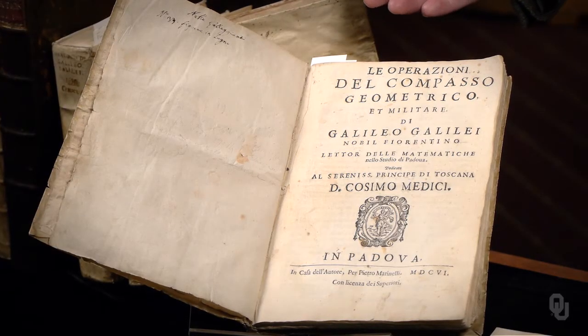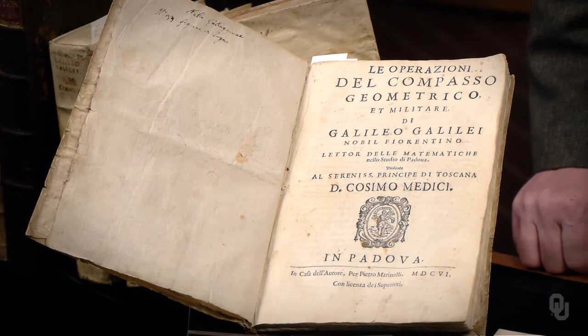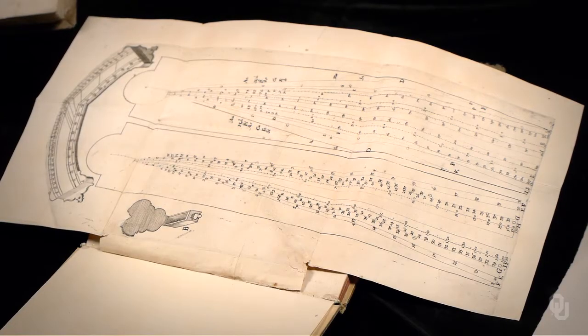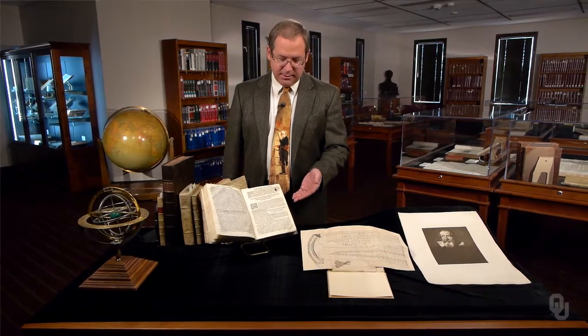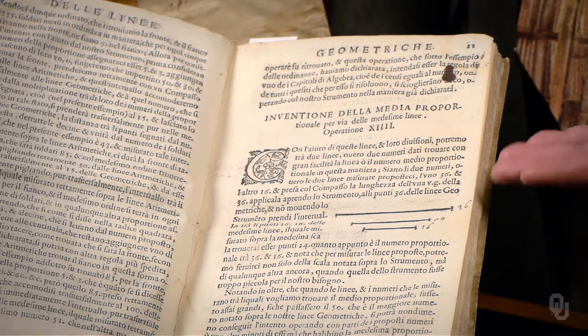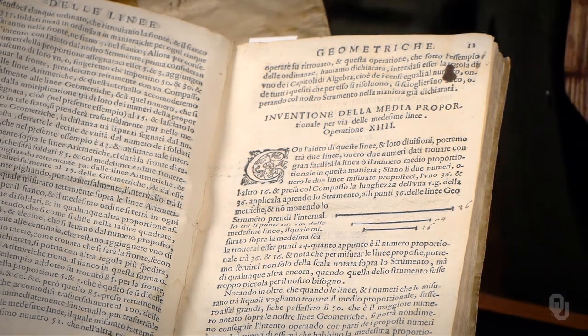Galileo's first printed book was a manual on the operation of a geometrical and military compass. The instrument contained scales of his own innovative design, useful for an astonishing variety of calculations in the field. The Oklahoma copy of Galileo's first printed work contains his own marginal notes, including corrections which were quickly incorporated into later copies of the first printed edition.